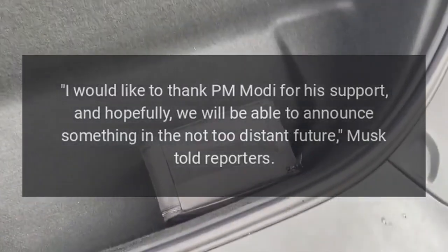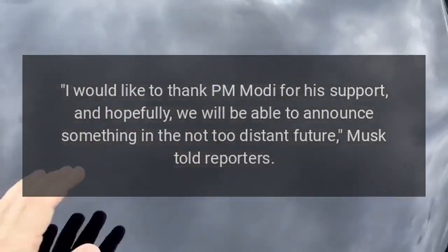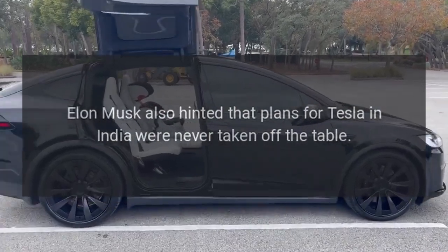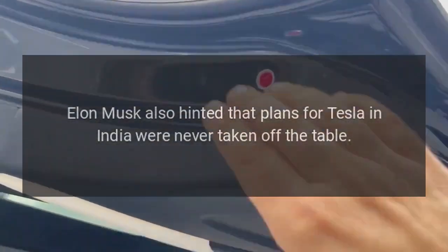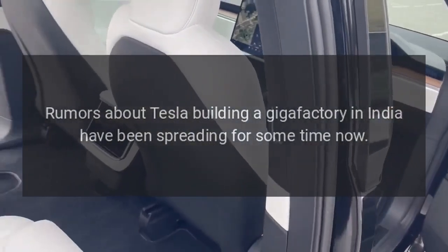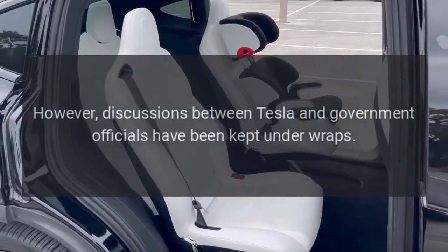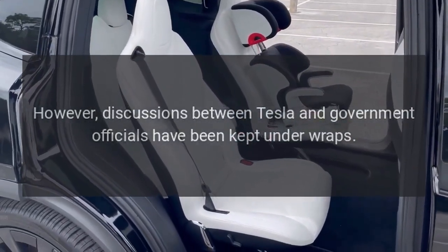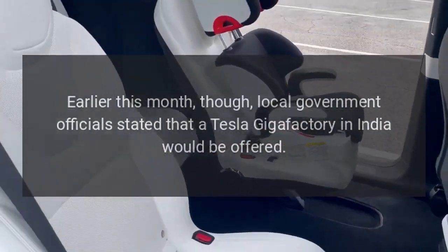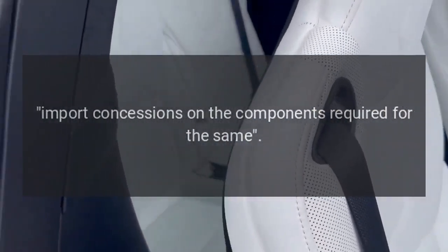"I would like to thank PM Modi for his support, and hopefully we will be able to announce something in the not-too-distant future," Musk told reporters. Elon Musk also hinted that plans for Tesla in India were never taken off the table. Rumors about Tesla building a gigafactory in India have been spreading for some time, though discussions between Tesla and government officials have been kept under wraps. Earlier this month, local government officials stated that a Tesla gigafactory in India would be offered import concessions on the components required.